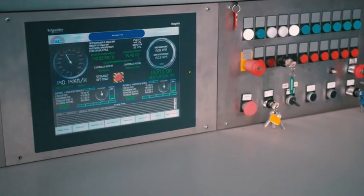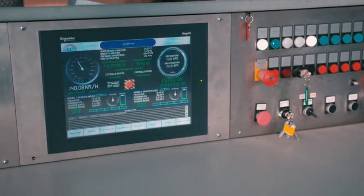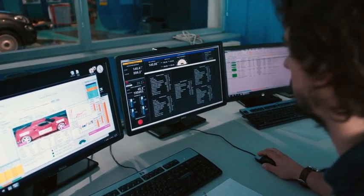The tests in the wind tunnel measure the air's braking force on the vehicle using a highly accurate set of scales, with a tolerance of about 50 grams on vehicles weighing 80,000 times that much.